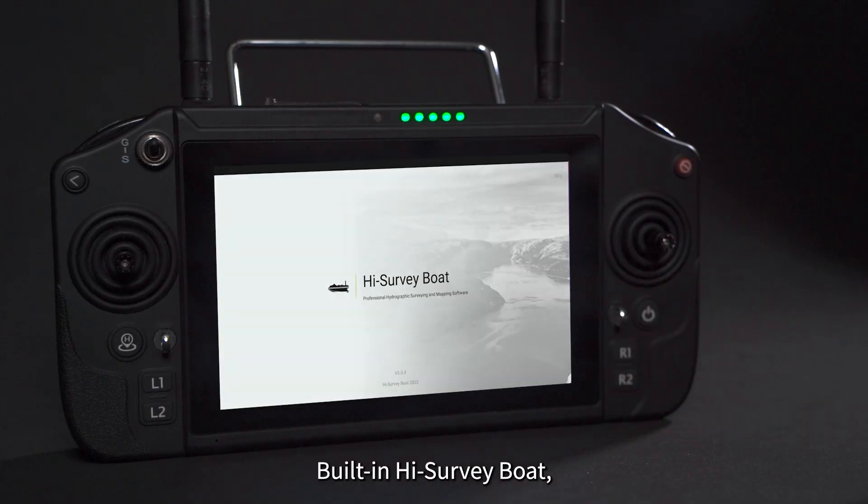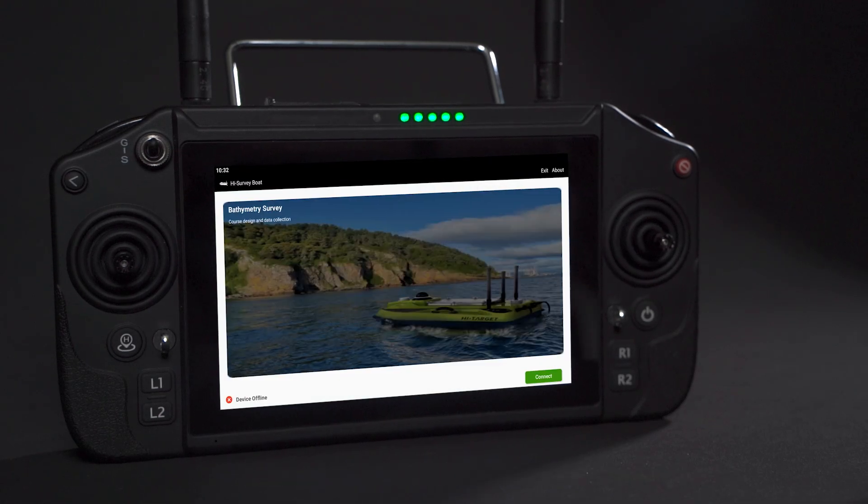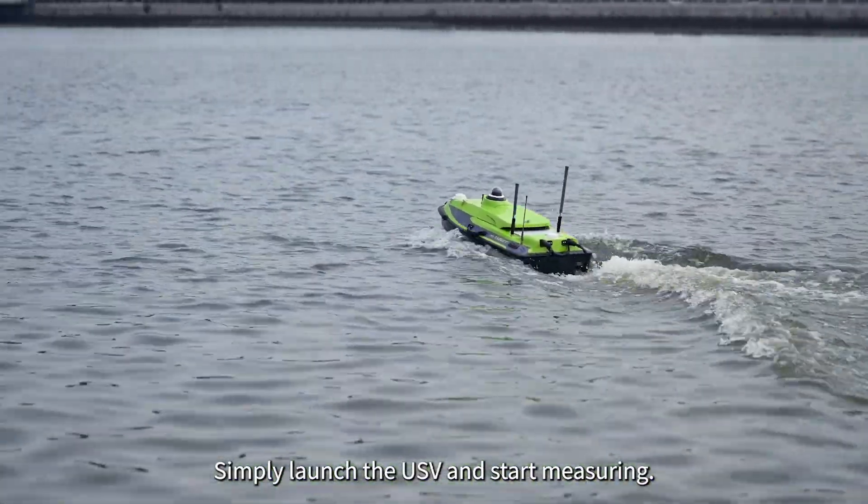Built-in HiSurvey Boat, an Android software independently developed by HiTarget, automatically connects upon startup. No need for complicated settings — simply launch the USV and start measuring.